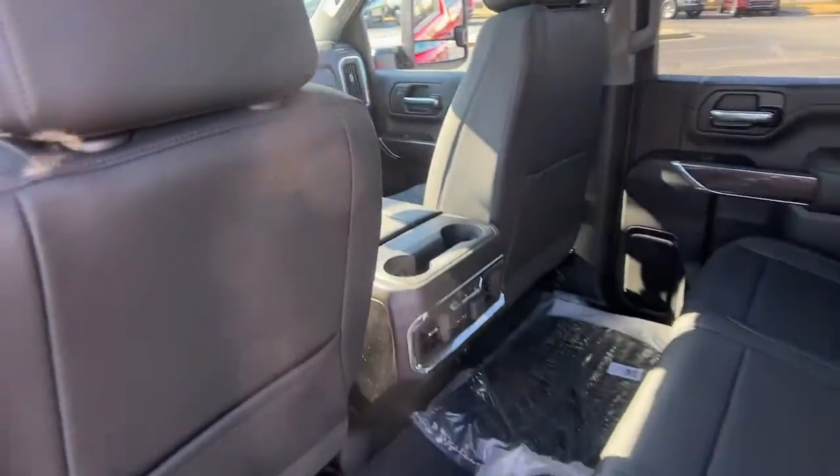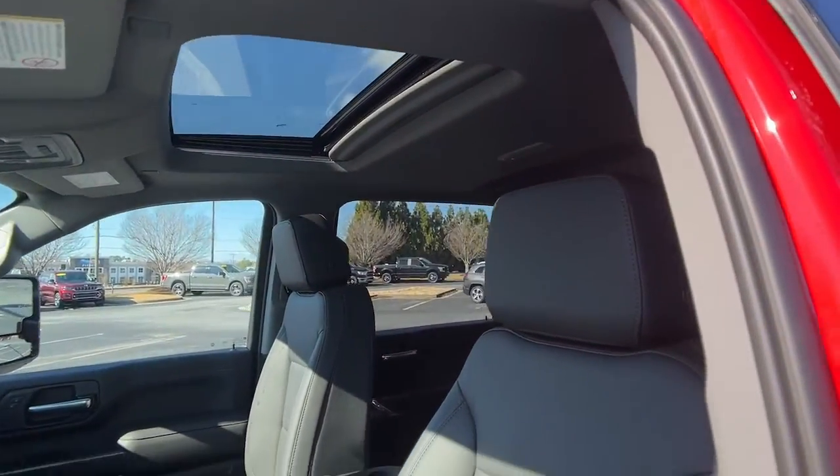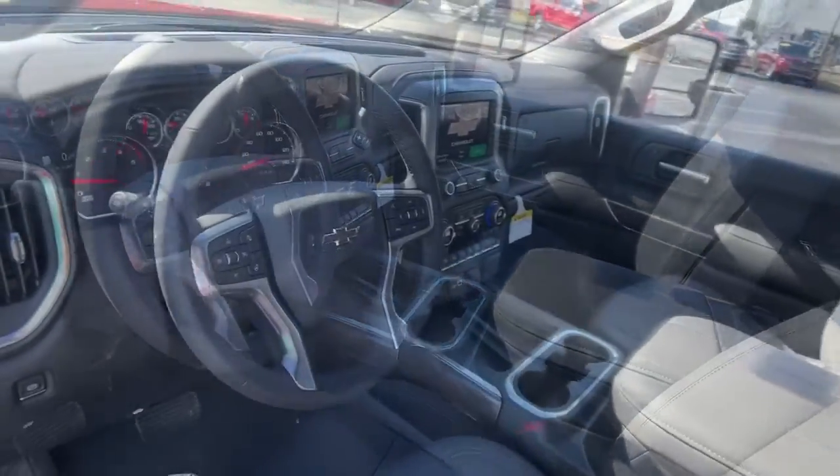Bigger isn't always better unless you're talking about power and cargo capacity. Don't miss the chance to test drive the all-new Silverado.